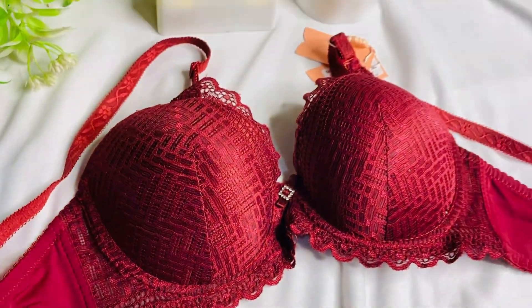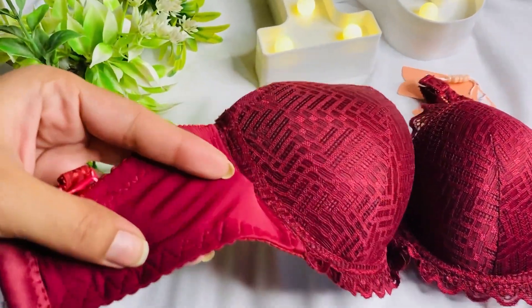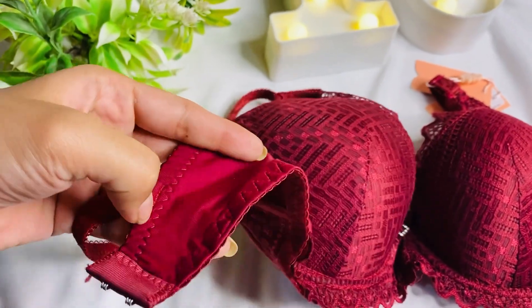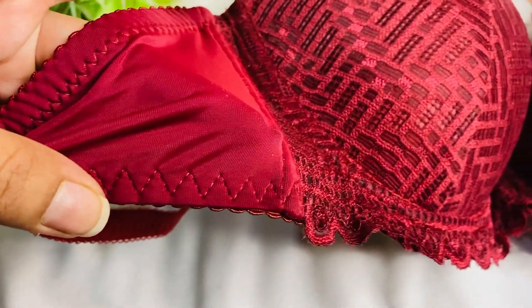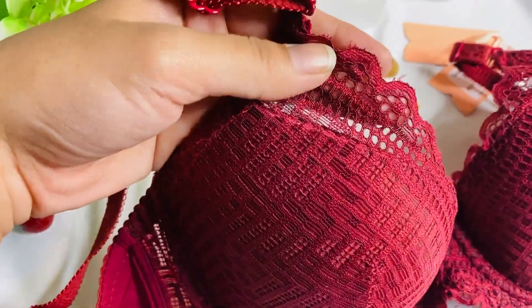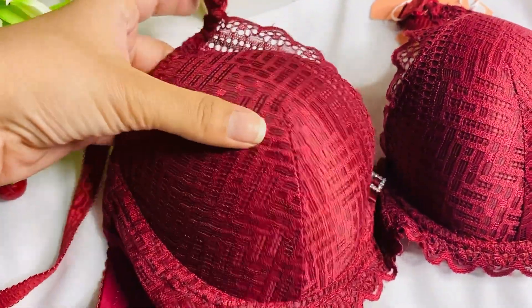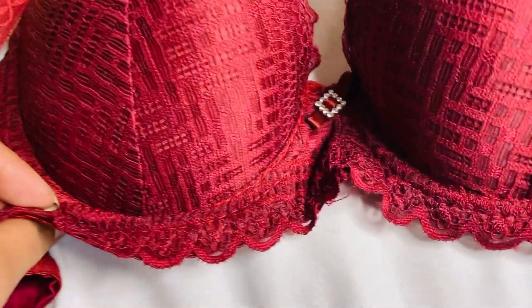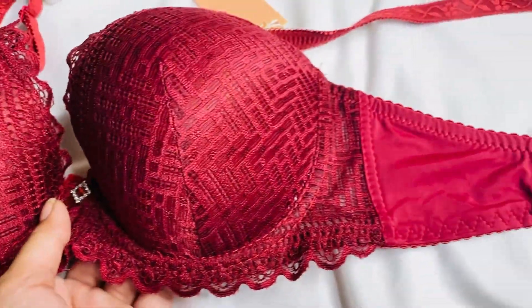Next I have this maroon-colored bra. It is similar to the black one but without lace on the sides. The fabric is very soft. There is lace applied in the front as well — very good. It is not cutting in at all. The net is very soft and it is also a very sexy bra.